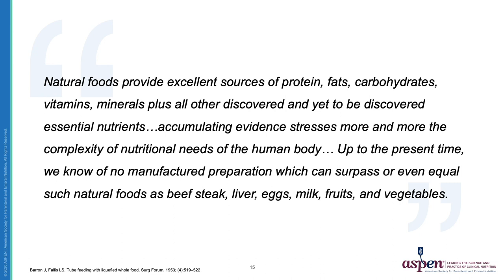Dr. James Barron developed the first hospital feeding pump in the 1950s. It delivered pureed foods through a tube to his patients. Although some proposed that a commercially prepared substrate would be better, Dr. Barron and his colleagues at Henry Ford Hospital advocated the use of a whole food blend, stating: 'Natural food provides excellent sources of protein, fats, carbohydrates, vitamins, minerals, plus all other discovered essential nutrients. Accumulating evidence stresses more and more the complexity of the nutritional needs of the human body. Up to the present time, we know of no manufactured preparation which can surpass or even equal natural foods.' Dr. Barron's words ring true today, 70 years after he spoke them.